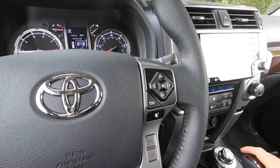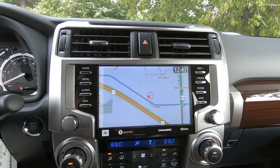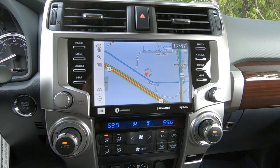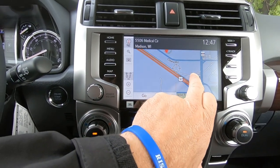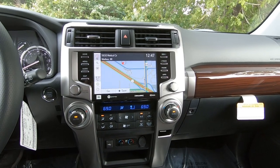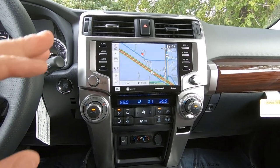The big change for 2020 is the information center and your center stack. This is an all-new system for the 4Runner — it's an eight-inch touchscreen which allows you to move back and forth, up and down using your hand, and it looks awesome. The gauge cluster has also been changed and adjusted to reflect this new look on the inside of the 4Runner.